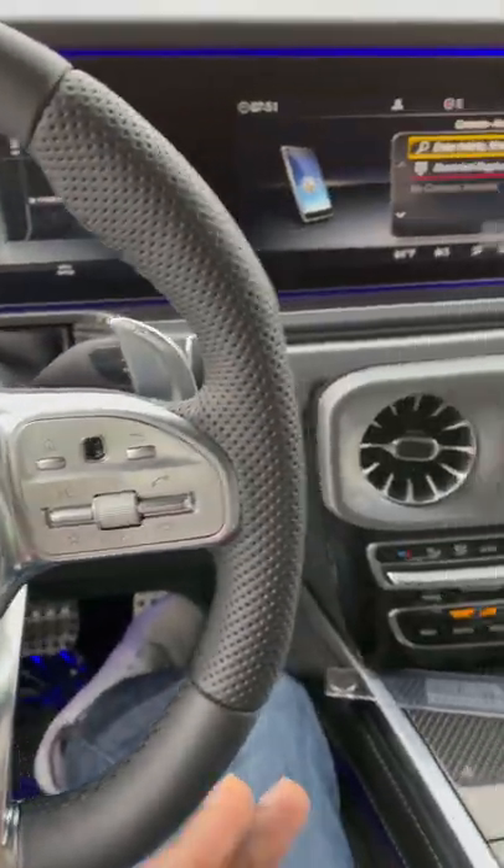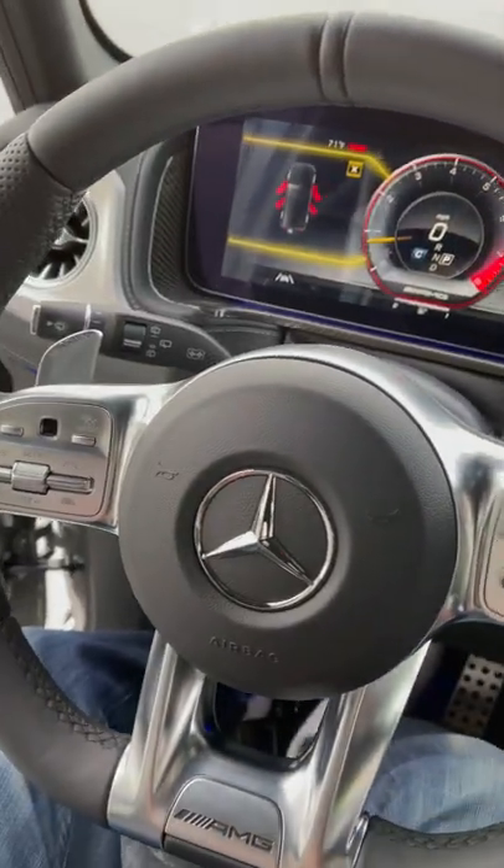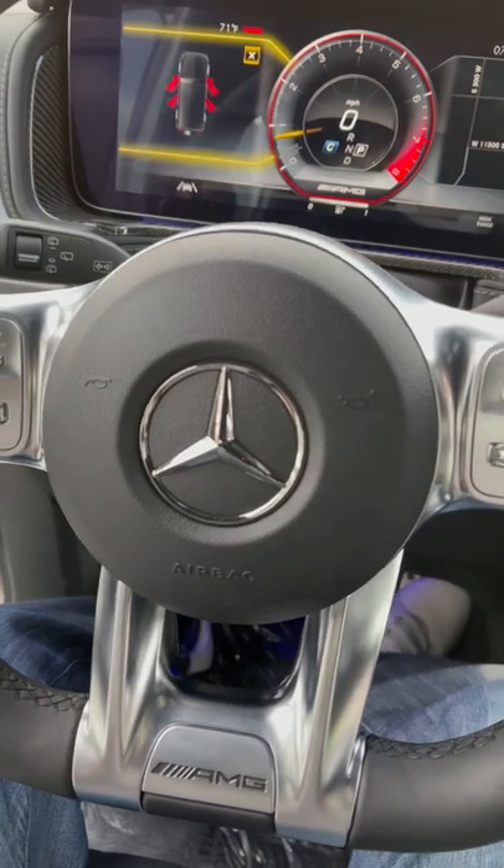All the right options on this G-Wagon, and it sounds incredible.